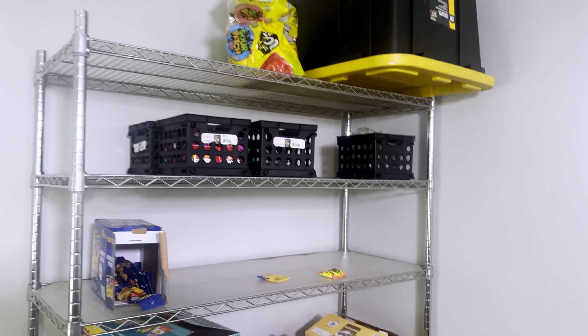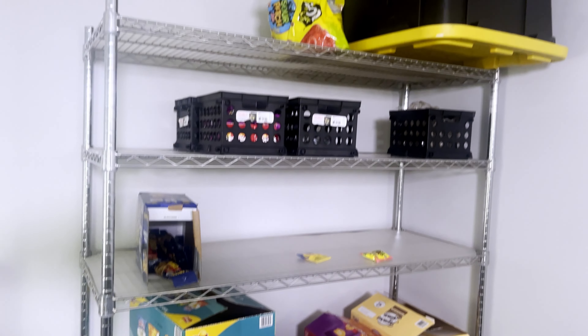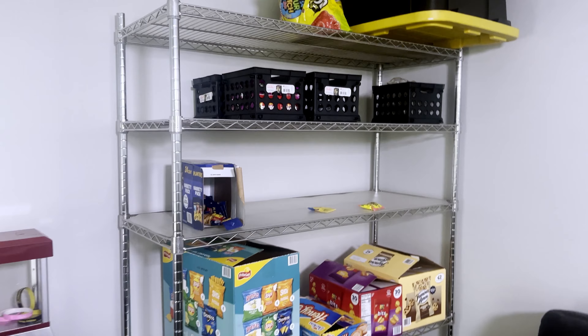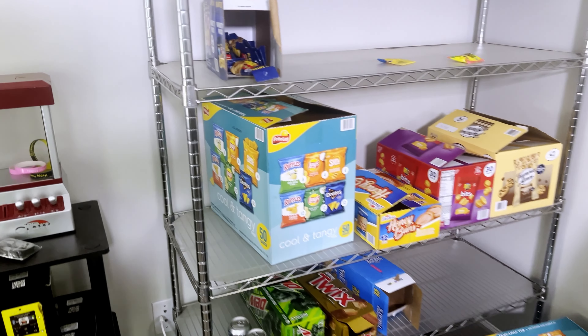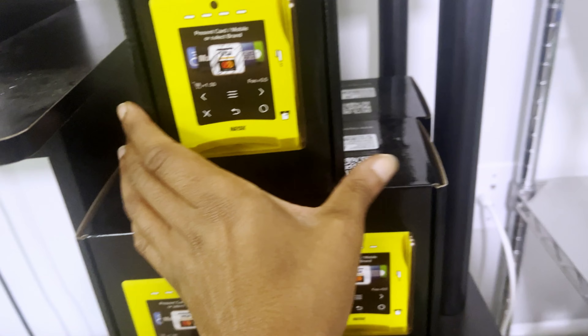Right now we are in my home office slash YouTube studio. What's behind me is my inventory shelf for my vending machines. I get a lot of comments asking where I keep my inventory — well, this is it. I keep it in my home office. If I eventually need a warehouse I'll get one, but until then this is all I need. I keep crates and bulk items up top, candy containers in the middle, and pastries and chips organized by size.